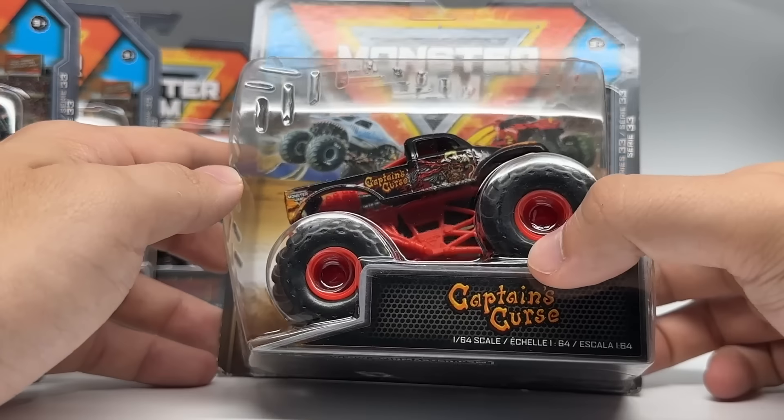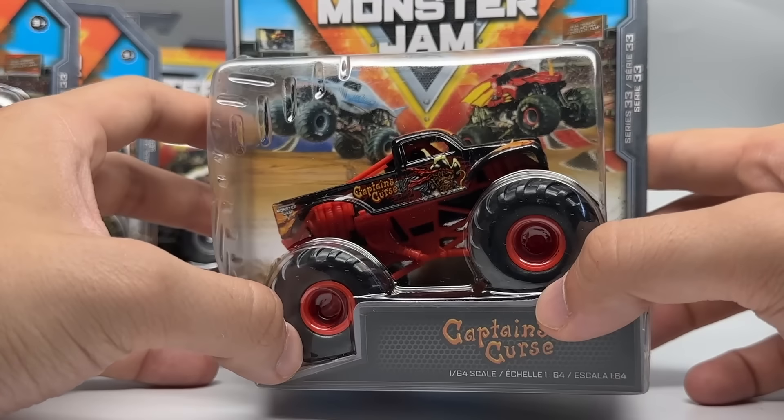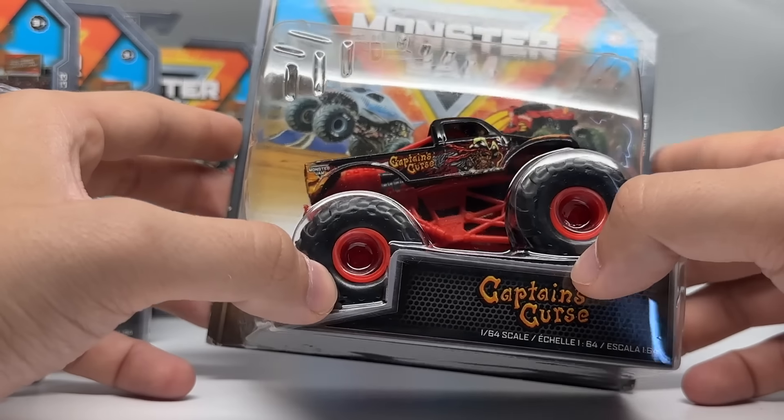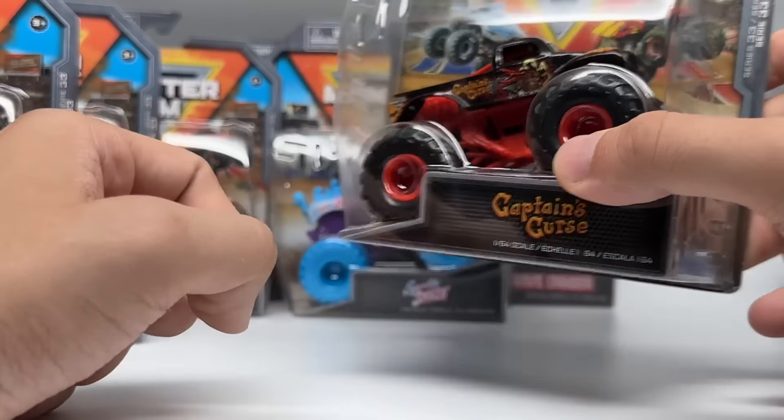Captain's Curse returns as part of the Retro Rebels, this time with retro tires on the Whiplash slash W style casting. It is still the black body — everyone was thinking it was going to be the red one this year, but it is still the black body. We'll talk about this more when we get to it in the assortment.